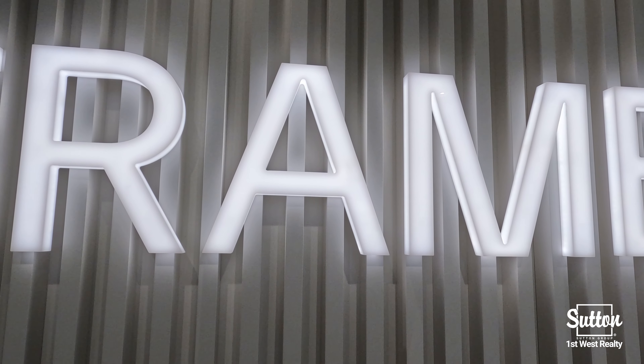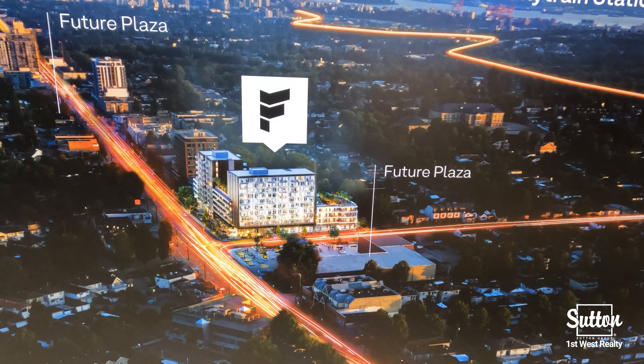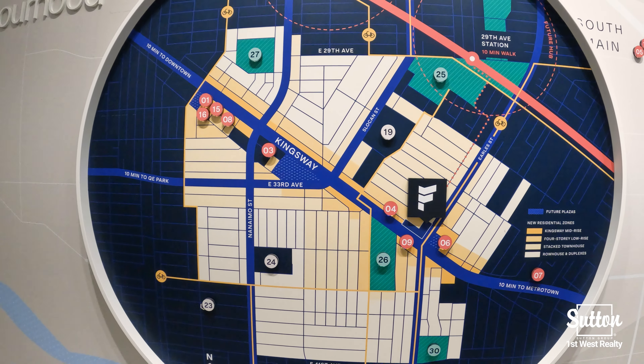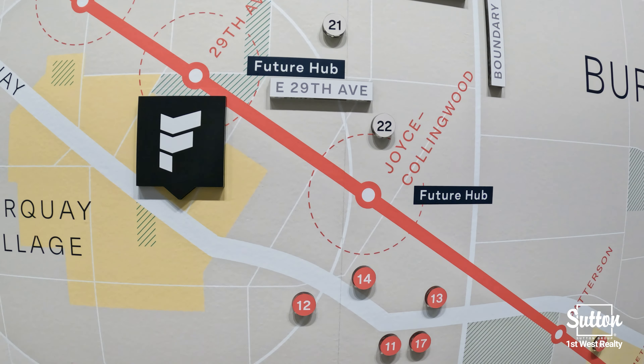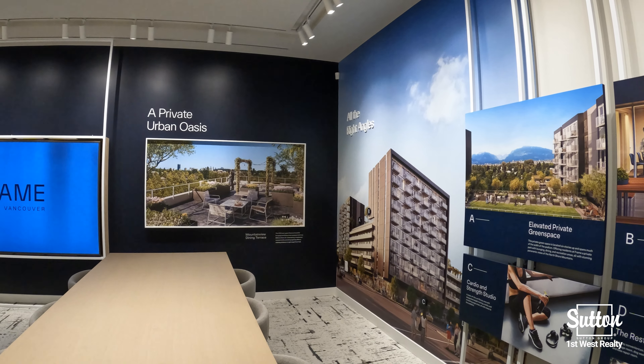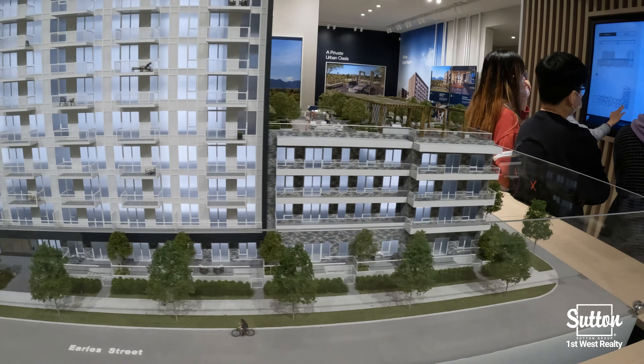Welcome to Frame by Coromandel and Peterson. Frame will consist of two 10-storey buildings consisting of one, two, and three bedroom homes located in the Norquay area of Vancouver at Kingsway and Earls. Conveniently located just 10 minutes walk to the 29th Avenue SkyTrain station, and 10 minutes drive to Metrotown and Downtown Vancouver.